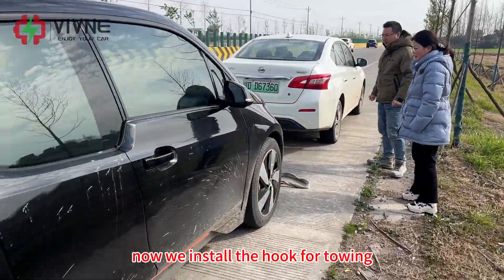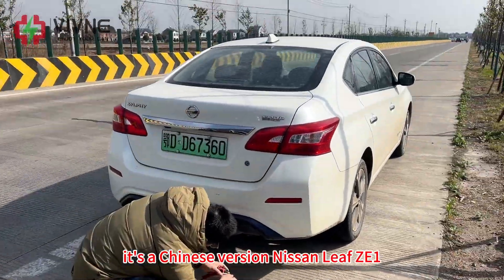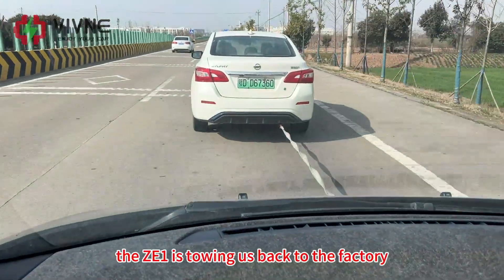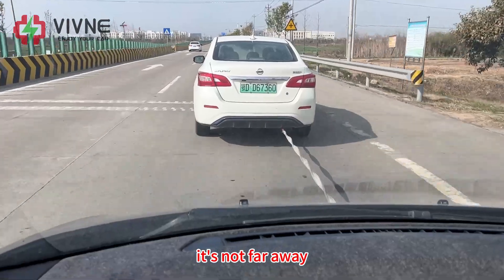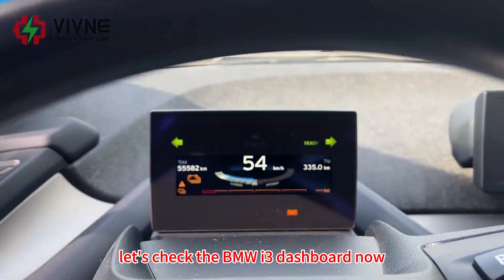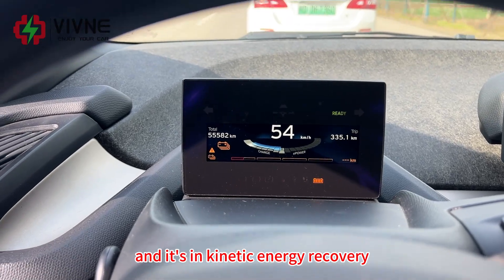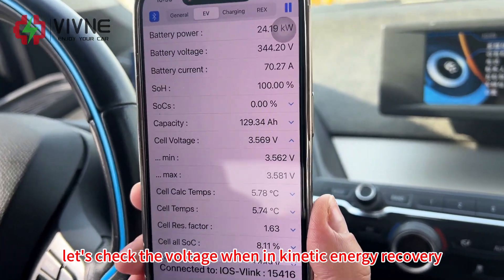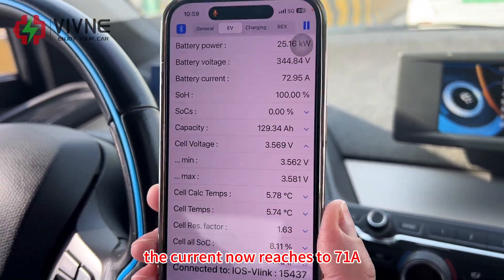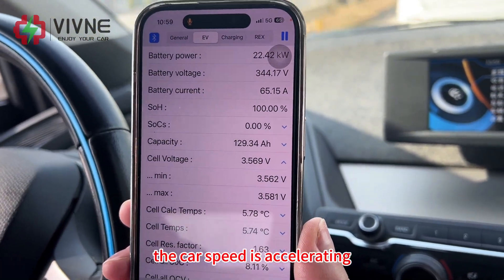Now we install the tow hook. It's a Chinese version Nissan Leaf Z1 which is towing us back to the factory. The Z1 is towing us back — it's not far away, so no problem. Let's check the BMW i3 dashboard. We are in D mode and it's in kinetic energy recovery mode. The current now reaches 71 amperes as the car speed is accelerating during the tow.